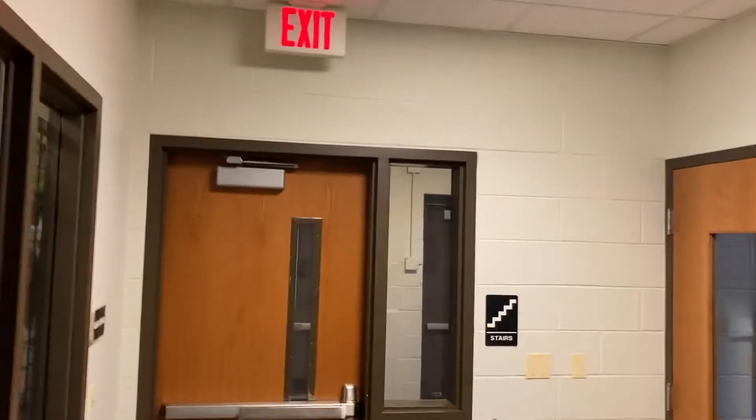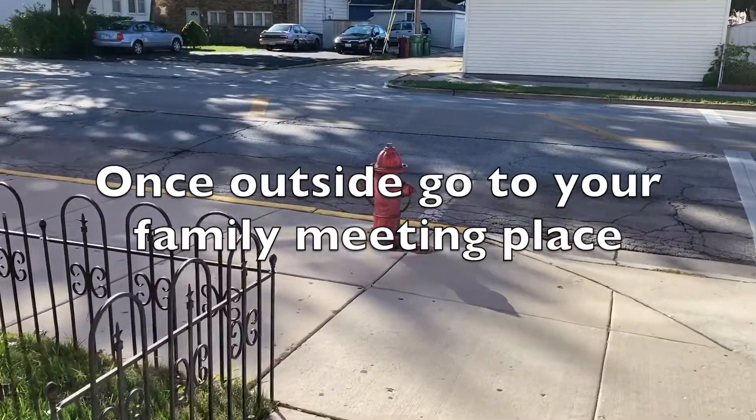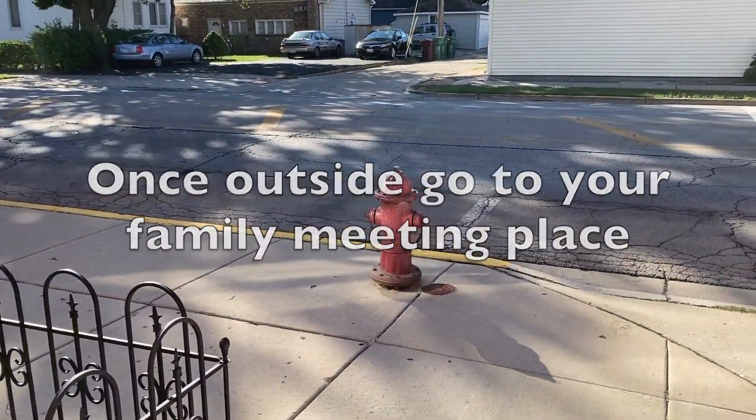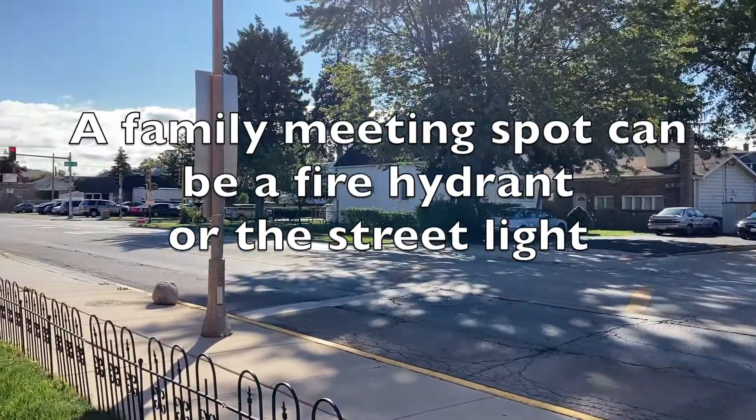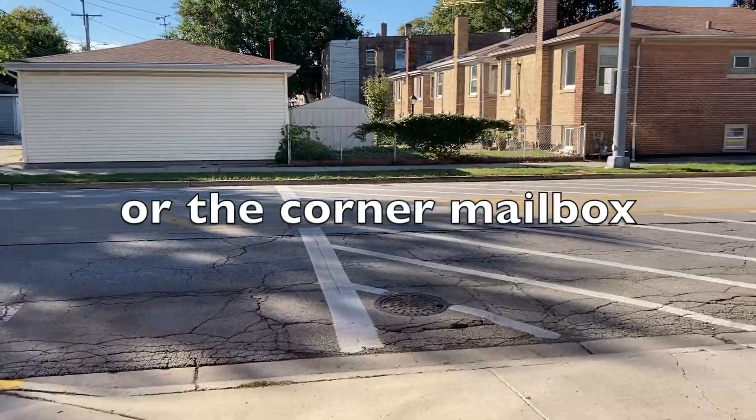This exit sign points to this door we go out of, and then this door. Now we're outside. Once we're outside, we go to our family meeting spot. That could be the fire hydrant, the streetlight, or even the mailbox on the corner.